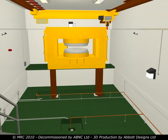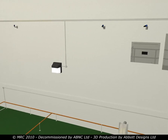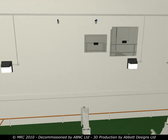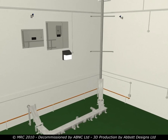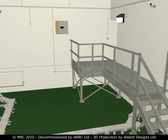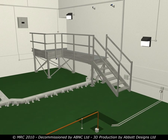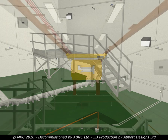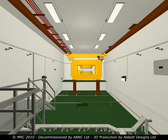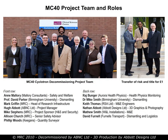Over 70% of the materials generated from the decommissioning activities were reused or recycled. The project was completed on time and on budget. The Medical Research Council and ABNC Limited have combined their expertise in science, engineering and project management to provide a practical and cost-effective solution to this unique logistical challenge. This project illustrates the Medical Research Council's continuing commitment to responsibly manage its environmental and health and safety obligations.